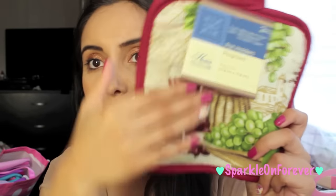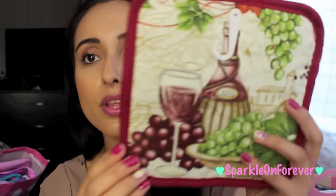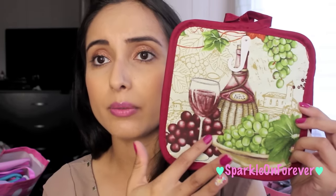Moving right along to the Dollar Tree stuff — I got kind of distracted with the Target stuff. I picked up a bunch of kitchen decor because I'm kind of redoing my kitchen. I'm really into burgundy right now, so I found these and I thought they would match perfectly with the theme I'm going for. It's got little grapes, a wine bottle, some wine poured into a beautiful wine glass, and some green grapes.